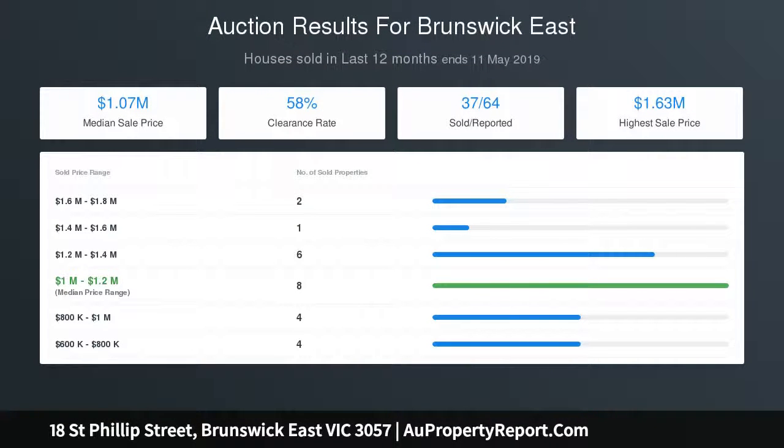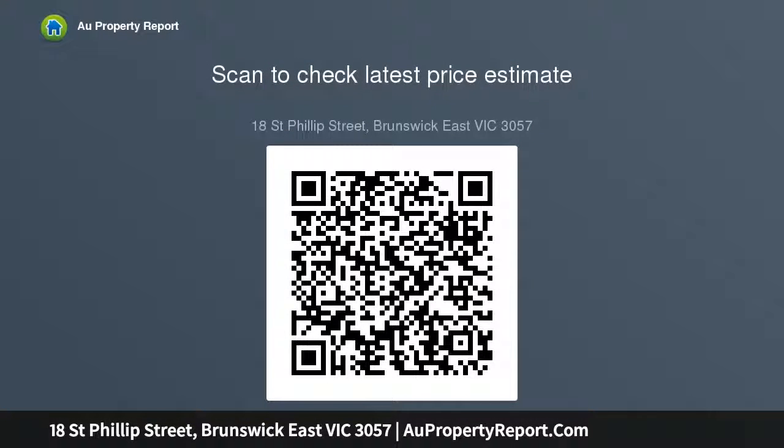Mingle among the cafes, bars and restaurants of Ligon Street. A number of nearby tram routes on Ligon and Nicholson Street.